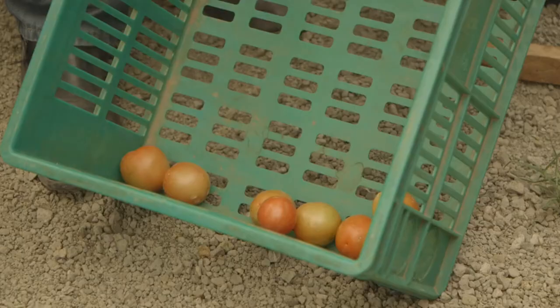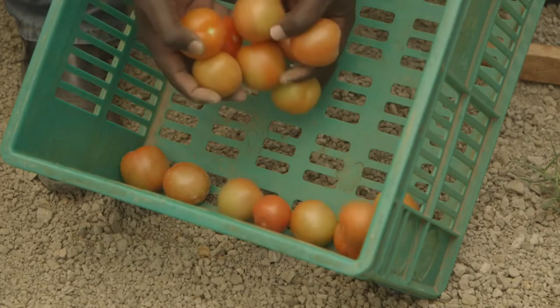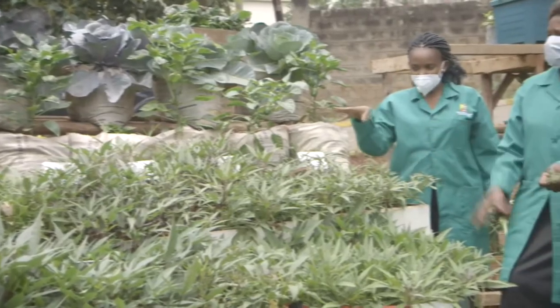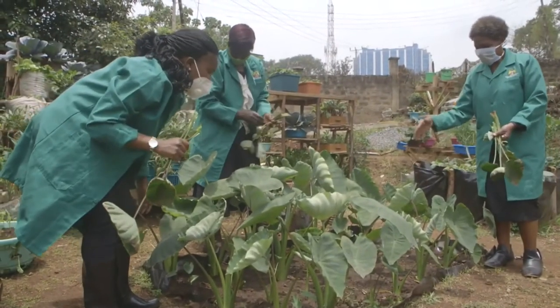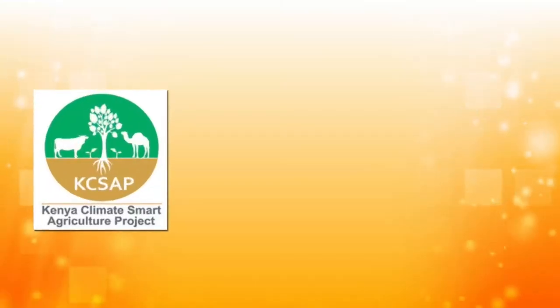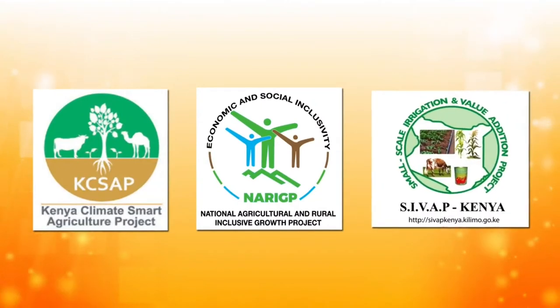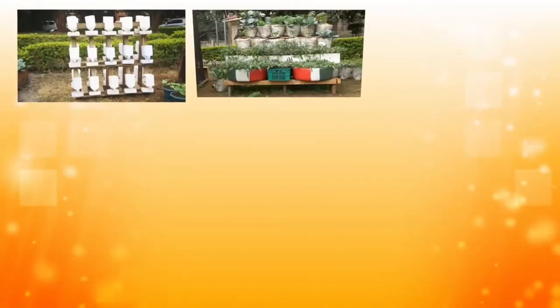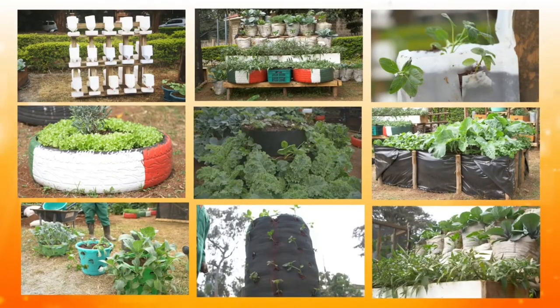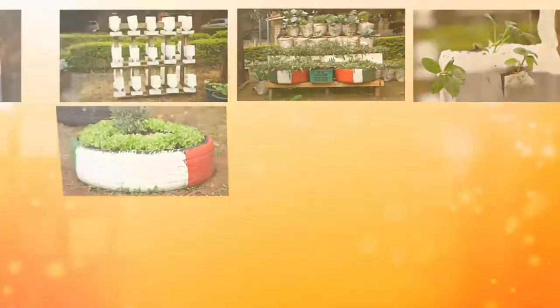The Ministry is supporting vulnerable households with kitchen garden starter kits that are simple, space and water efficient. So far, the first phase of the project has supported over 200,000 households through the KSAP, NARIG and SIVAP projects. In phase two, the Ministry will support an additional 200,000 vulnerable households in setting up their own kitchen gardens.